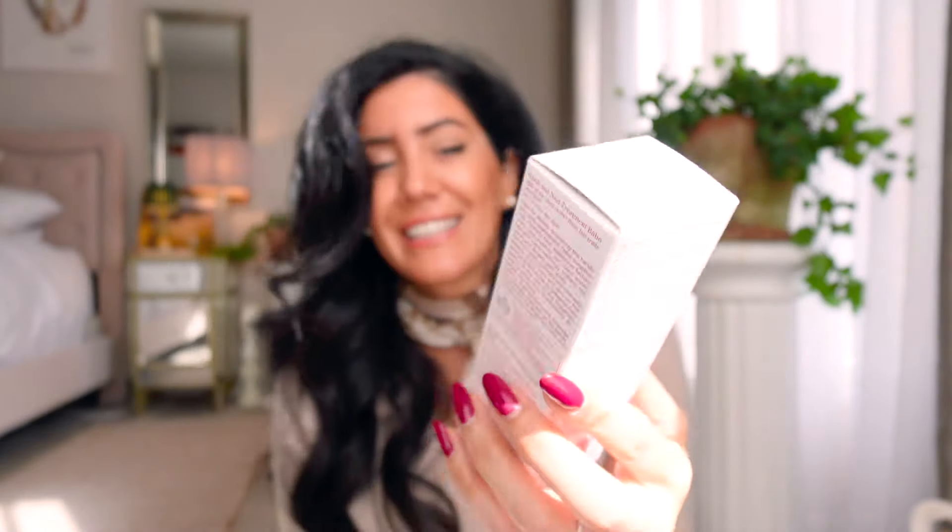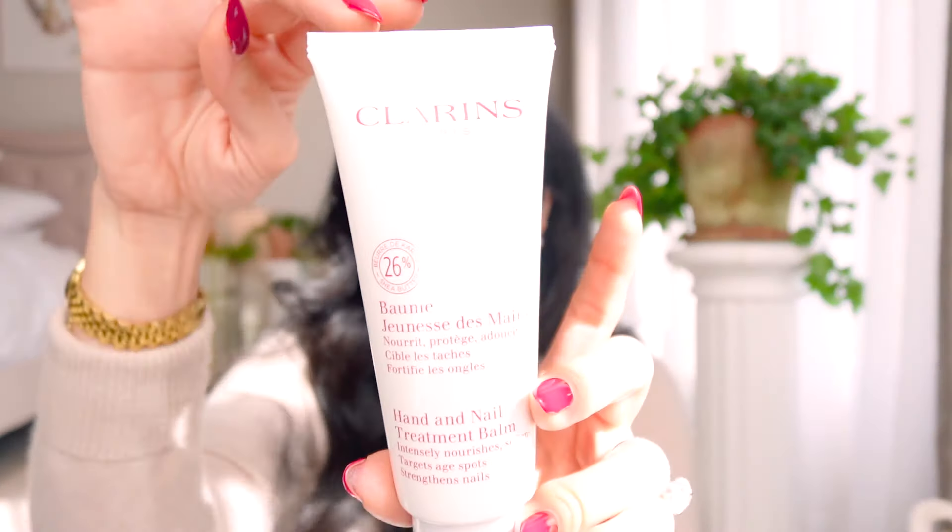Next item - the box got jammed in my suitcase but that's okay. I used this a couple years ago and absolutely fell in love with it. Especially in fall and winter I have to have a hand cream everywhere - one in my car, one in my bag, one on each level of the house. Winter is really rough on our skin and you need extra hydration. This is a hand and nail treatment balm by Clarins that intensely nourishes, softens, targets age spots, and strengthens your nails.